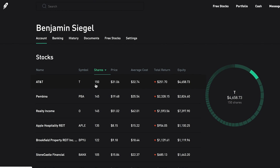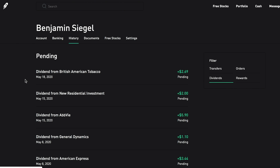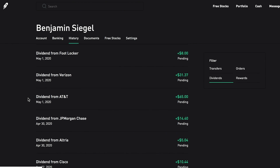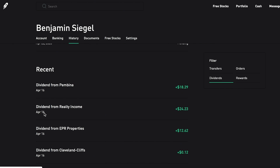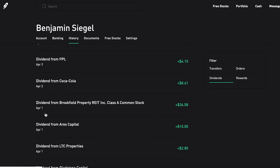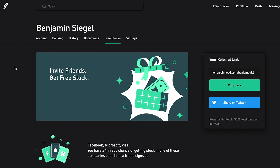I also grabbed one more share of Altria at $40.07 and two more shares of Coca-Cola at $47.61. A fun milestone — as of today, I officially have 150 shares of AT&T in this portfolio, which is pretty exciting. I'm really excited to get that number up higher and higher. Next, let's take a quick look at all the dividends that are currently pending. There are a few new ones on the list since the last video, and the ones shown below were all paid out to me just recently.